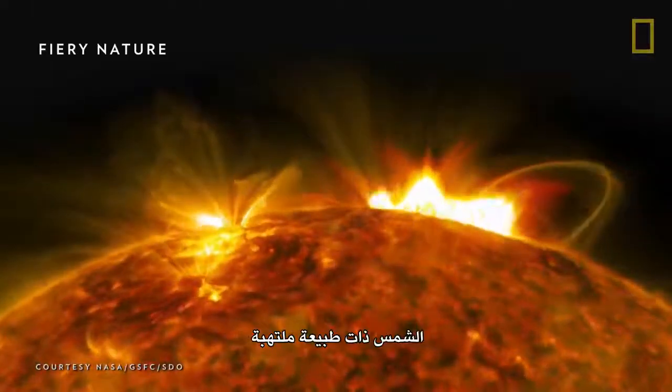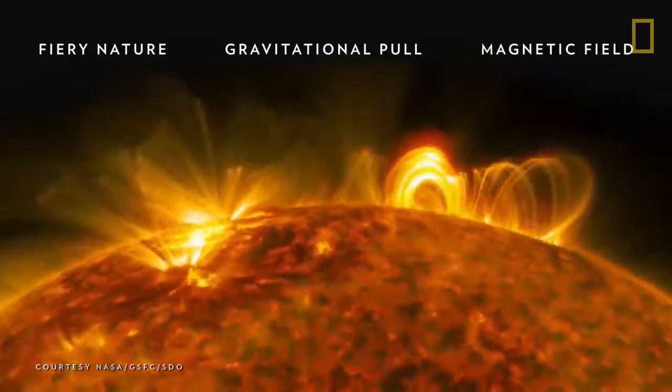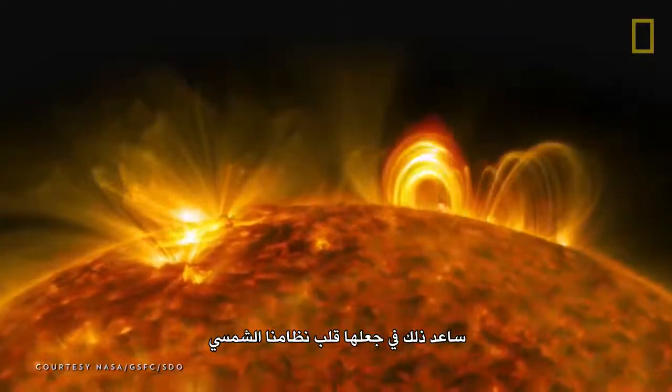The Sun's fiery nature, along with a tremendous gravitational pull and an extensive magnetic field, helped it to become the heart of our solar system.